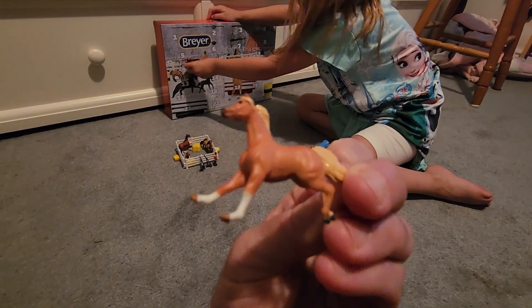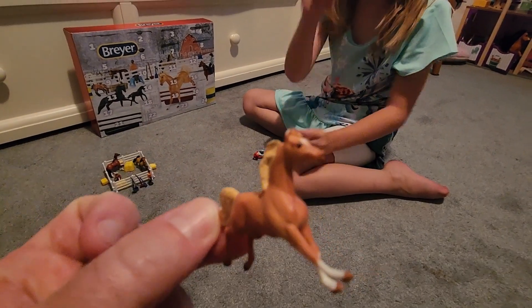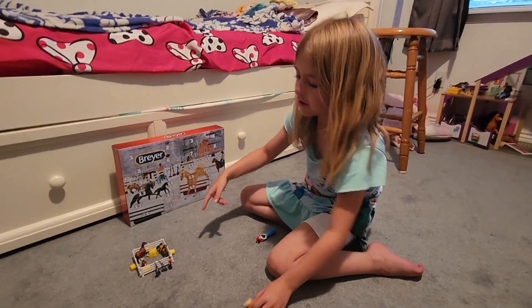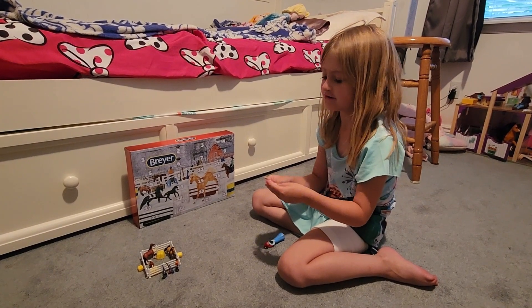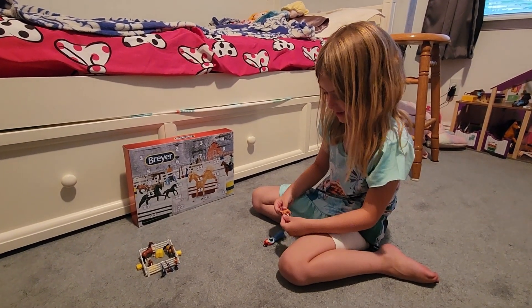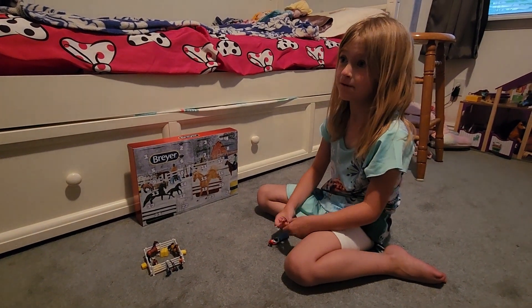So what are you gonna name this one? What did I name this one? I don't remember — write it in the comments! What should we name him? Tell us in the comments because we forgot.